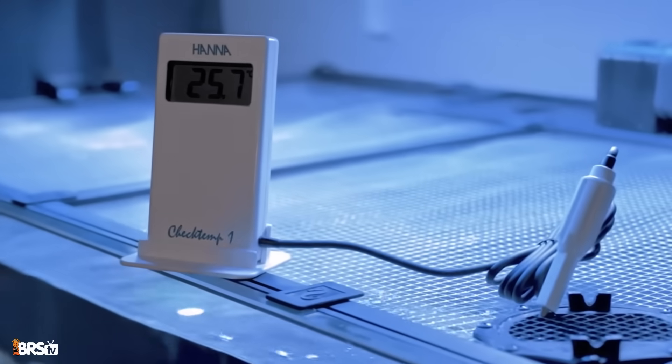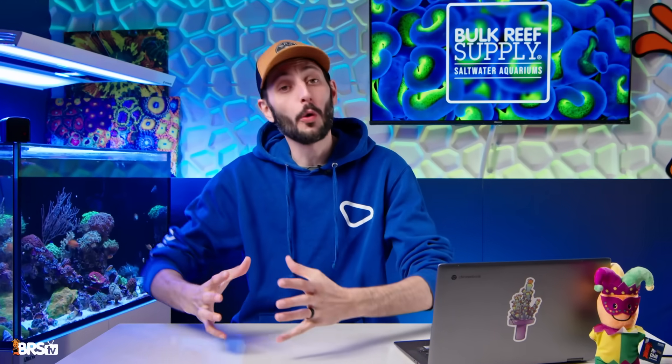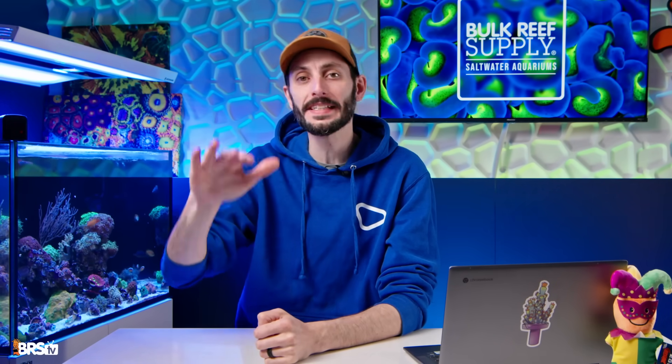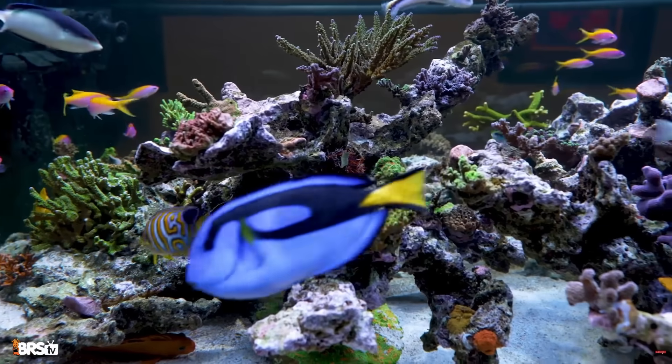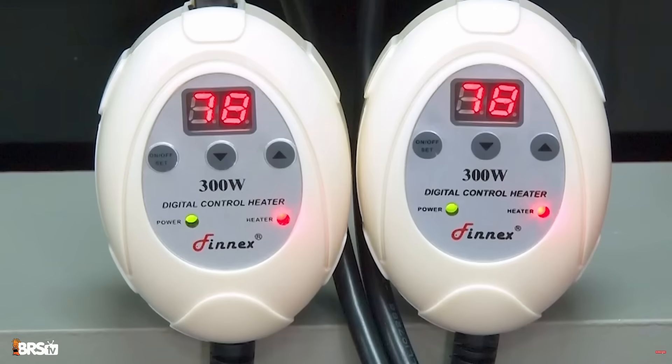But first, let's talk about why temperature matters. Temperature is one of the core fundamentals of a reef tank. It has a direct impact on every living organism in the system — fish, corals, invertebrates, and even microbes, including beneficial bacteria — rely on a stable temperature to thrive.